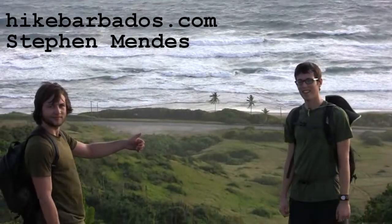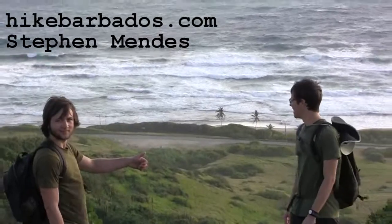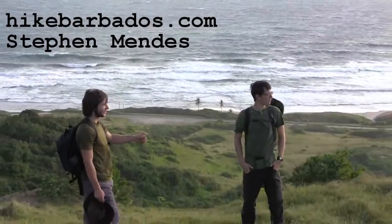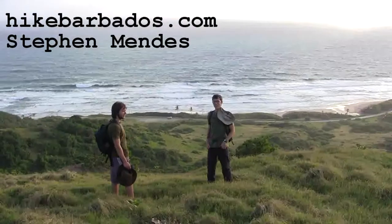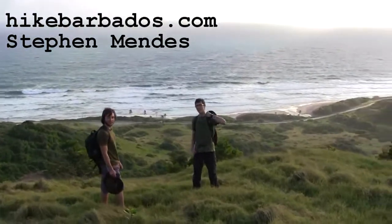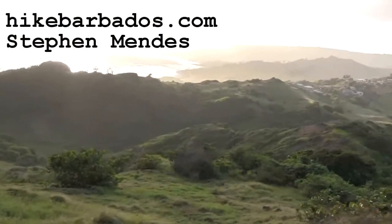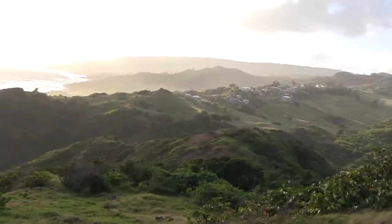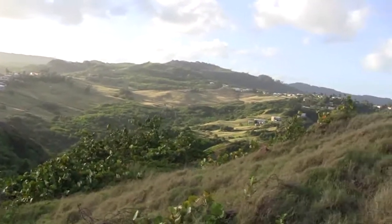We are here on Chalky Mount on a beautiful day, enjoying an extreme endurance hike. This hike involves four hills. As you can see, I am panning around now to show you the sort of territory in which we are hiking.